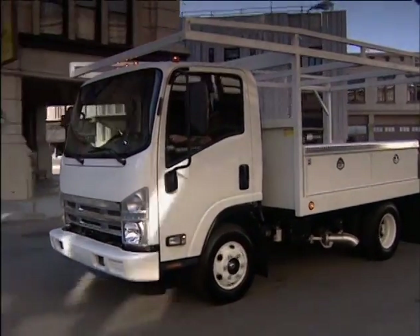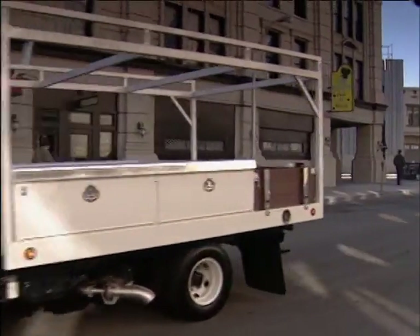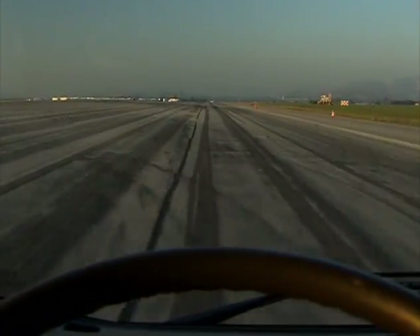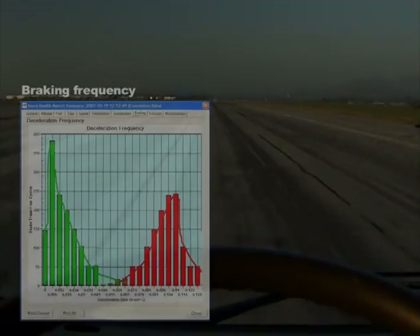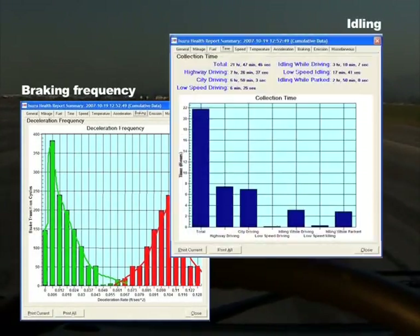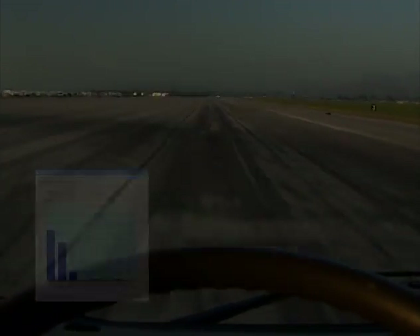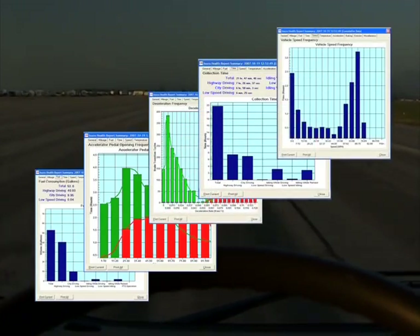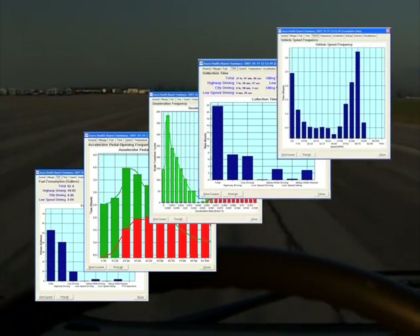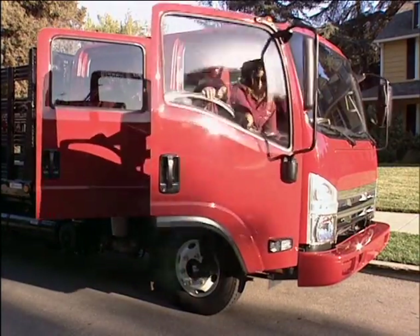The bottom line to you: reduced operating costs and reduced vehicle downtime. There are nine reports altogether, including fuel consumption, acceleration habits, braking frequency, idling, and advanced diagnostics. Be sure to request Isuzu Vehicle Health Reports for your trucks from your authorized N or W series dealer every time you take them in for service.